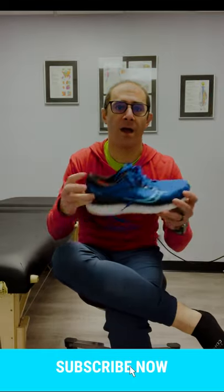If you haven't subscribed already, make sure you jump down there and subscribe. And what we're going to do is look at how to pick the perfect shoe for your foot. There's a ton of research on this and the answer is really simple.